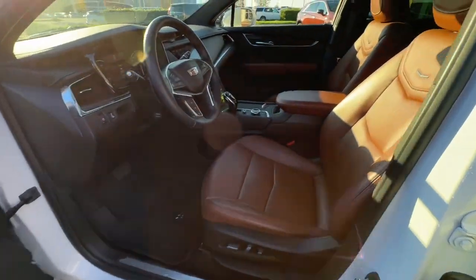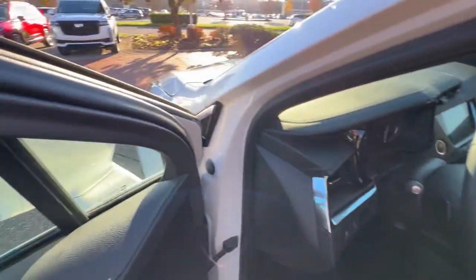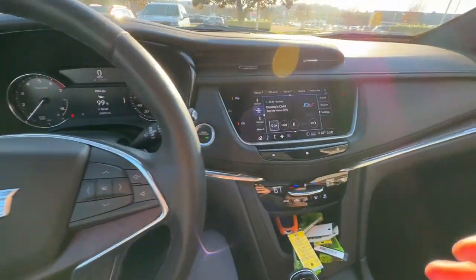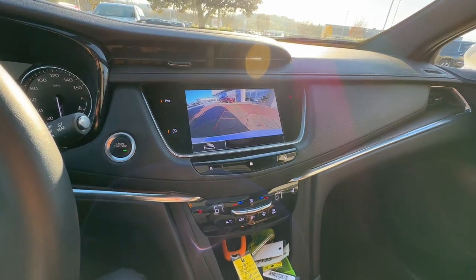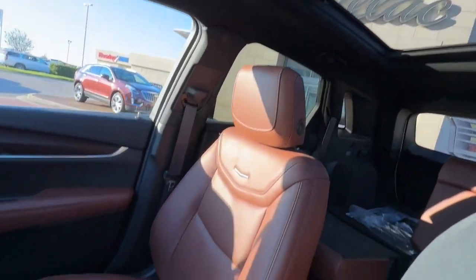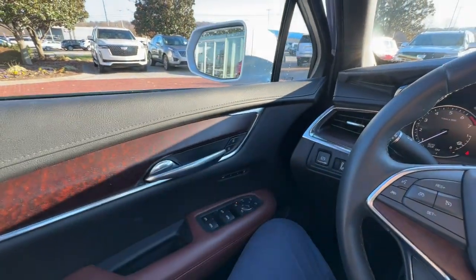These are just some of the great options this vehicle comes with: heated steering wheel, panoramic roof, lane departure warning, sun and moonroof, hands-free liftgate, power liftgate, four-cylinder engine, power passenger seat, lane keeping assist, and heated mirrors.